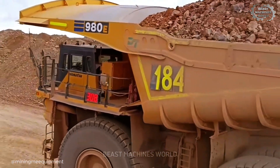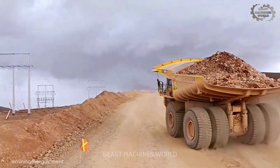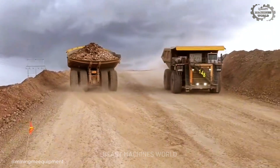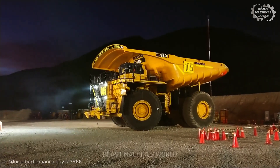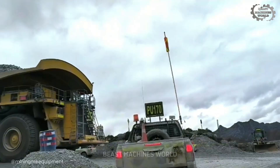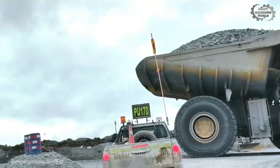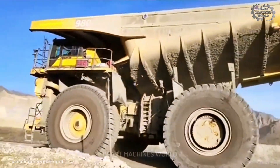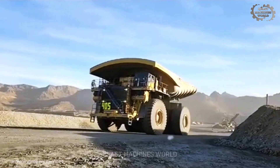But the realm of ultra-class haulage extends far beyond one brand. We also have transport giants from the likes of Komatsu and Liebherr — companies that push the limits of electric power and payload capacity. Let's start with the formidable Komatsu 980E. This machine represents the cutting edge of electric hauling, designed to match the largest payloads in the industry. The 980E boasts a colossal capacity of nearly 400 tons, leveraging its powerful AC electric drive system to handle the toughest climbs and longest hauls with unmatched efficiency.